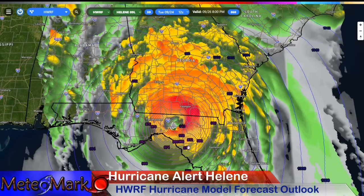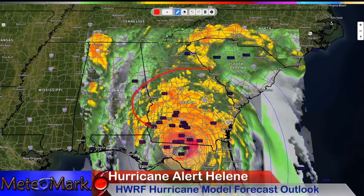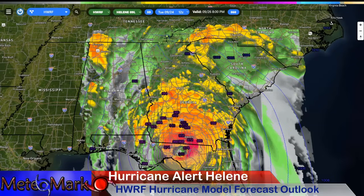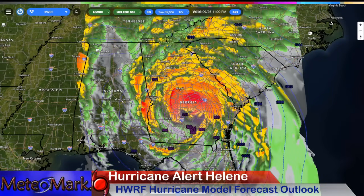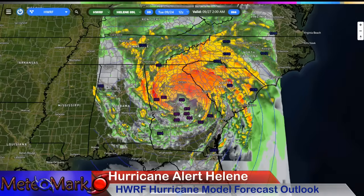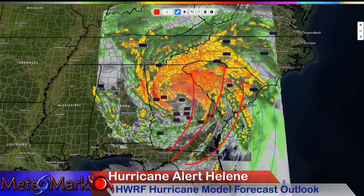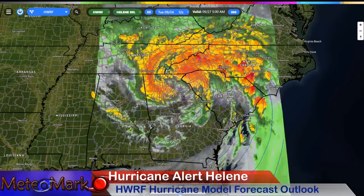Valdosta, Georgia, all the way up into central Georgia and parts of South Carolina — I think you're going to see some hurricane-force gusts out of this. Get prepared for extended power outages. Look how fast this is going to be moving. By 11 p.m. Thursday night and then 2 a.m. Friday morning, this is still retaining a lot of its characteristics — still wrapping up with a tremendous amount of wind and rain.